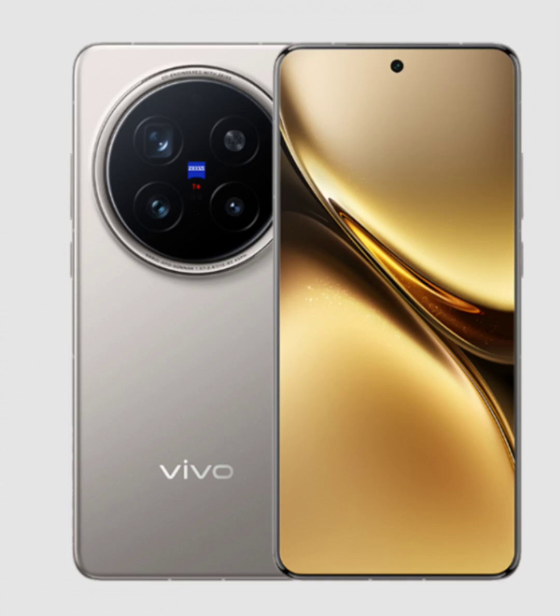Vivo X200 Pro is designed to offer an unparalleled mobile experience for users who demand the best in performance, display, and photography. Built with cutting-edge technology, this smartphone blends power, style, and innovation, making it a perfect choice for people who live fast-paced lives and need a device that can keep up. Vivo X200 Pro is available on Geekwills for a starting price of $899 only.